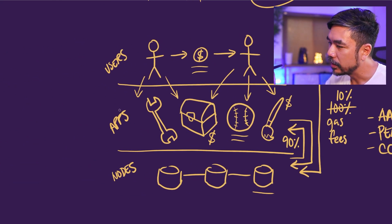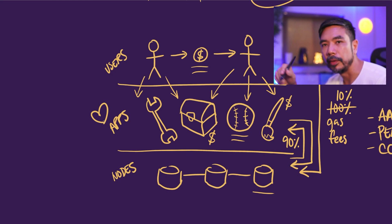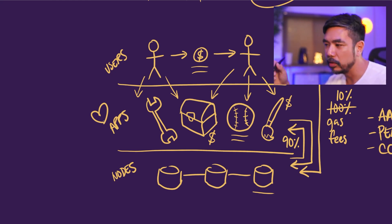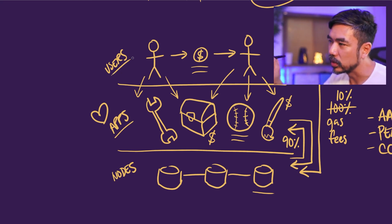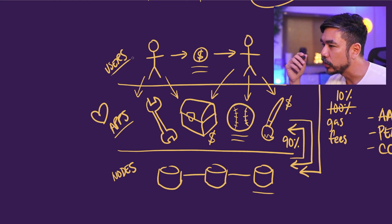The apps get a lot of love in the Sonic ecosystem. But if you think about it, you need both apps and users for this to work really well. So what do the users get?